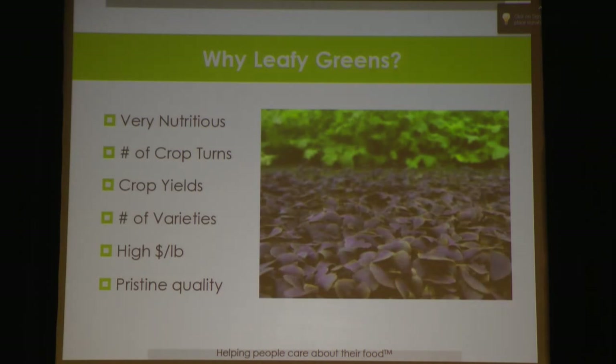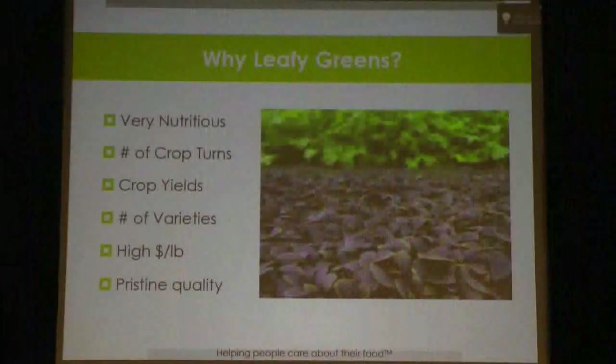Why did we select leafy greens? First, they're very nutritious. We get about 22 crop turns a year and our yields are very high — 30 pounds per square foot per year. There are lots of varieties, which I think is incredible — our palates get sick of foods, we want variety, and there's a huge opportunity in leafy greens. Currently they have a very high value per pound, and the price has actually come down very slowly in leafy greens. Having pristine quality as a result of moving indoors means you can maintain that value.